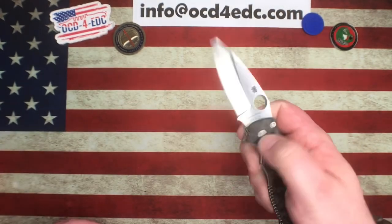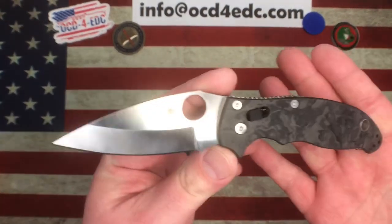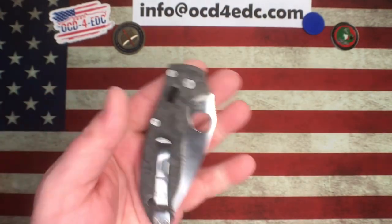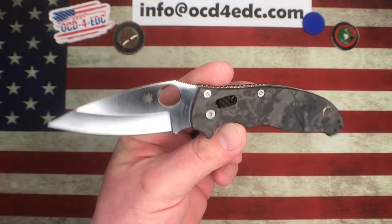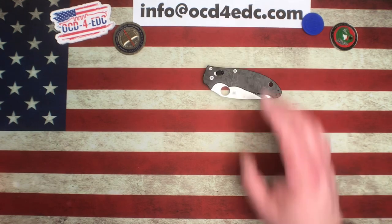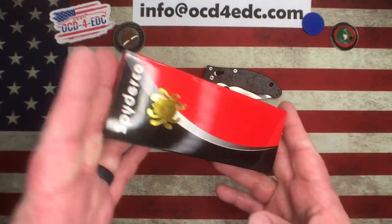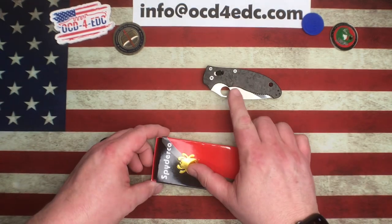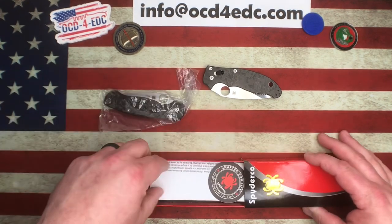There just weren't many people that knew about it, but now it's kind of got a cult following because it was such a cool version of the Manix 2. At this point you can't find these things anywhere. I was lucky enough to get mine used, but as you can see it is in pristine condition — I do carry it. It's not a safe queen, but I'm not going out and really beating on it either. It definitely gets pocket time for me. Fast forward a handful of years and we've got another Fraden Lock dealer exclusive.